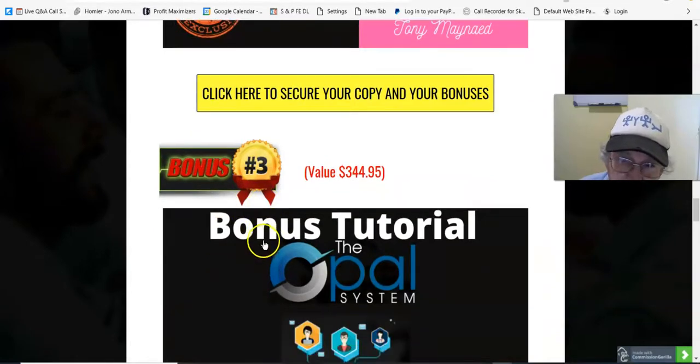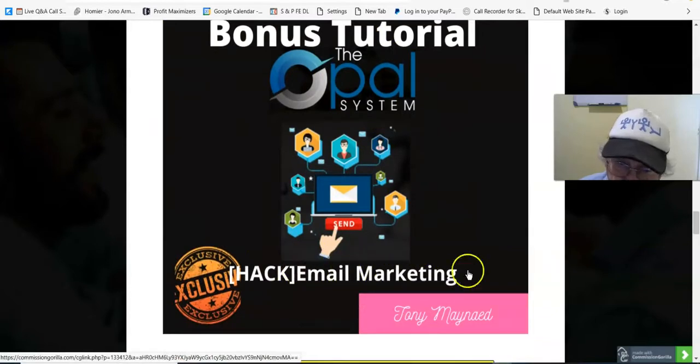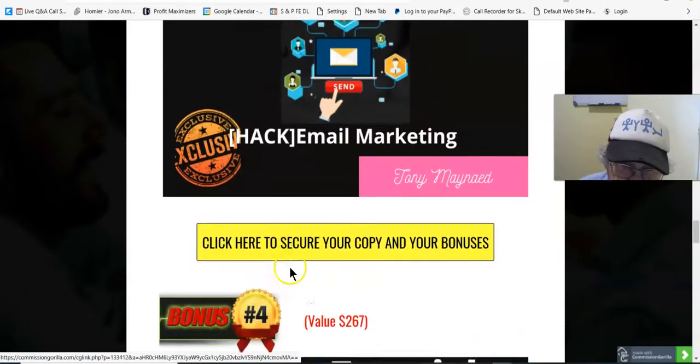Bonus number three, valued at $344.95: email marketing. This is another video by Jono where he takes you through a unique hack that he does to get subscribers to engage with him. Very good, that one.